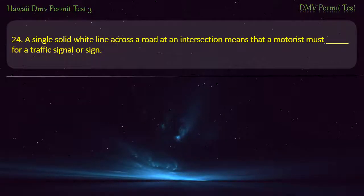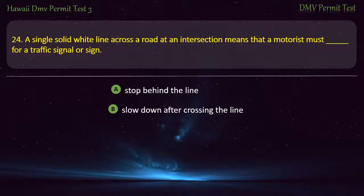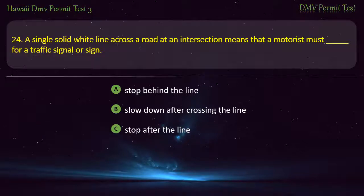Question 24. A single solid white line across a road at an intersection means that a motorist must: Stop behind the line; Slow down after crossing the line; Stop after the line; Cross the line. Answer: Stop behind the line.